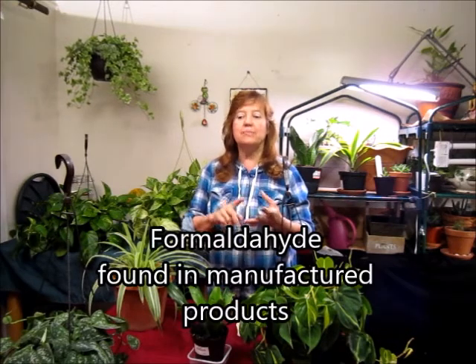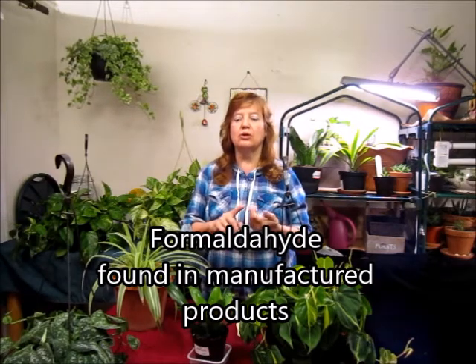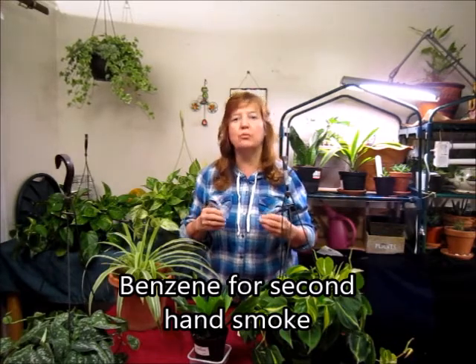NASA has done some extensive research on several plants, some of them which I have here, that are the best at removing toxins and chemicals. Those toxins and chemicals being formaldehyde, benzene, acetone, alcohol, and chlorothiazide. I will put all those things in the captions below to explain what more of those things in your home are that produce those chemicals.